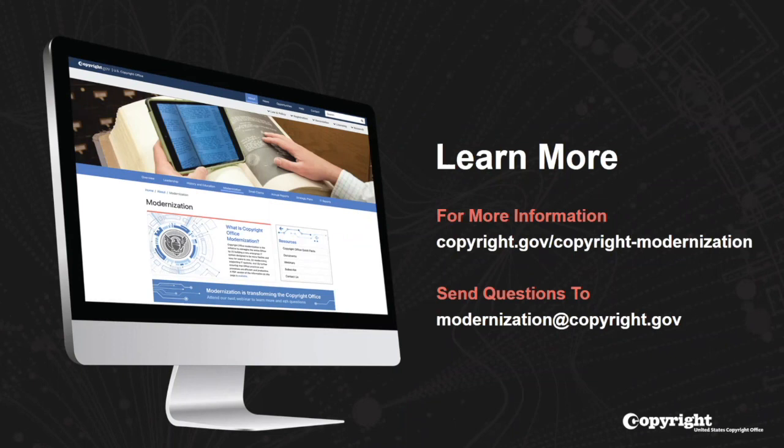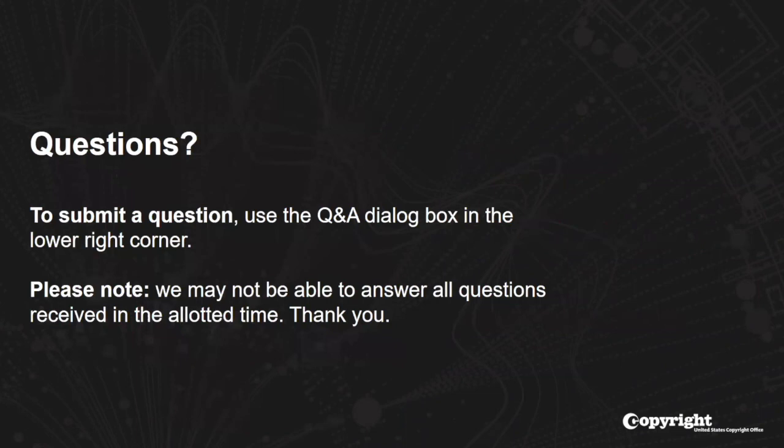Here's a question about submissions: can someone submit the recordation PDF only without the spreadsheet? I think the person is asking whether they can record a document without submitting the works upload spreadsheet. Yes, you can. There's a way to manually enter works information. The spreadsheet is an option for providing information about the works, not a requirement.